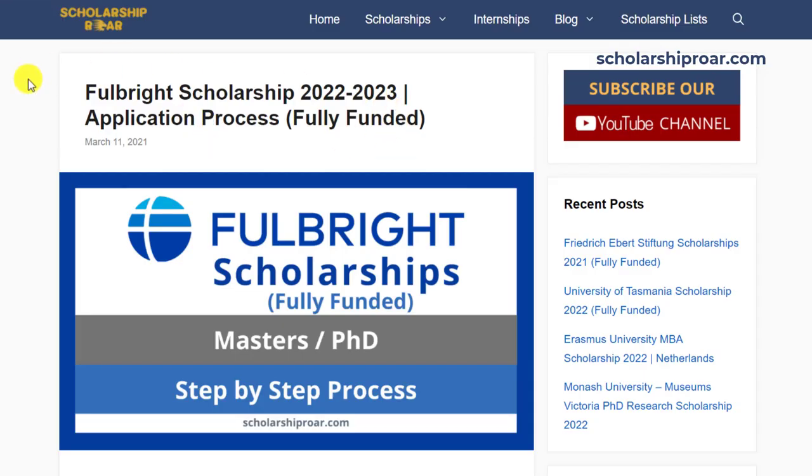That's all about the Fulbright Scholarship Programme. Hope you liked our video. Please subscribe to our channel for more videos related to scholarships, and also visit our website scholarshiproar.com to know about the latest scholarship opportunities around the globe.